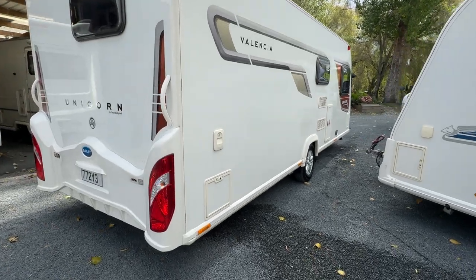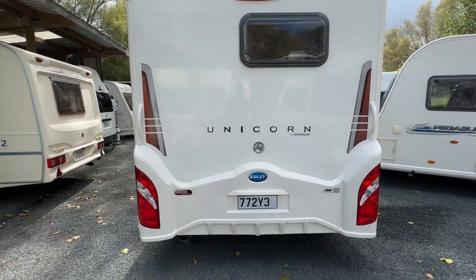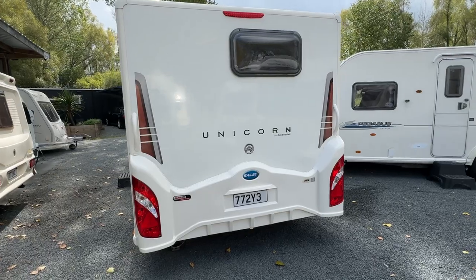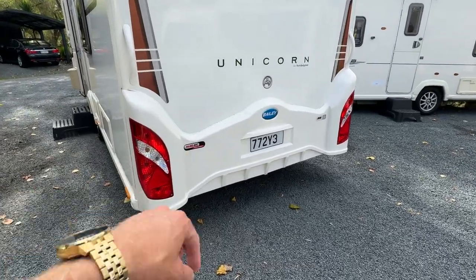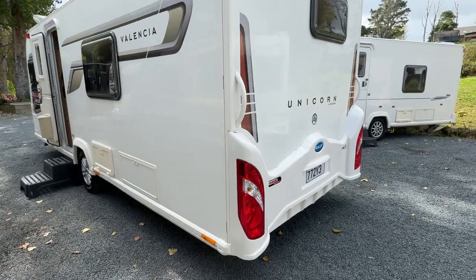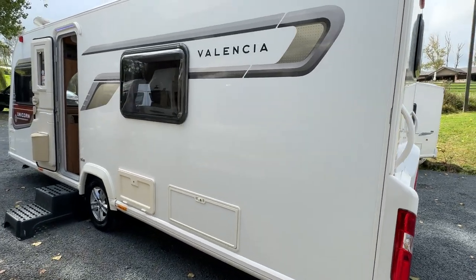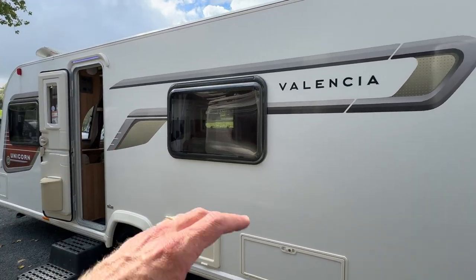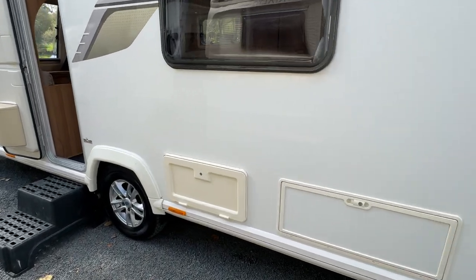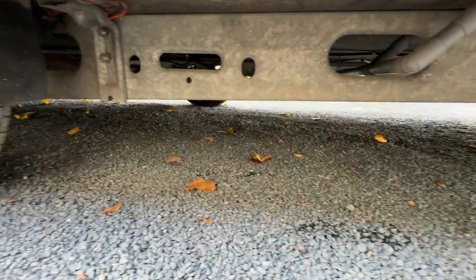Coming around to the rear of the caravan, just like the front it's in lovely condition — paintwork is tidy. There's a little bit of mud along the back there because it's been driven along a dusty road. It is fitted with the Alco anti-sway tow trailer control system. Coming around to this side, once again there's barely a mark on it — graphics and paintwork in lovely condition, the lockers are all in beautiful working order, plenty of tread on the tyre and the chassis is solid.